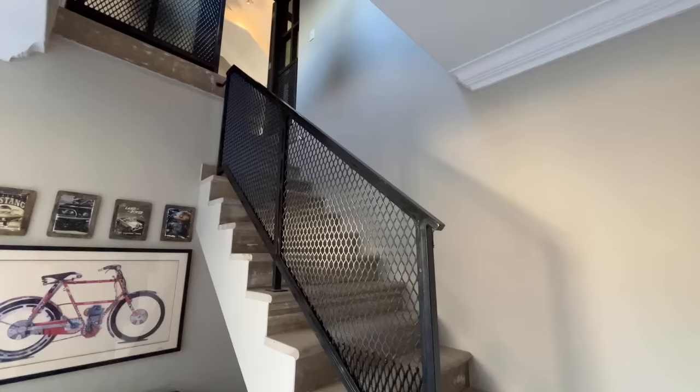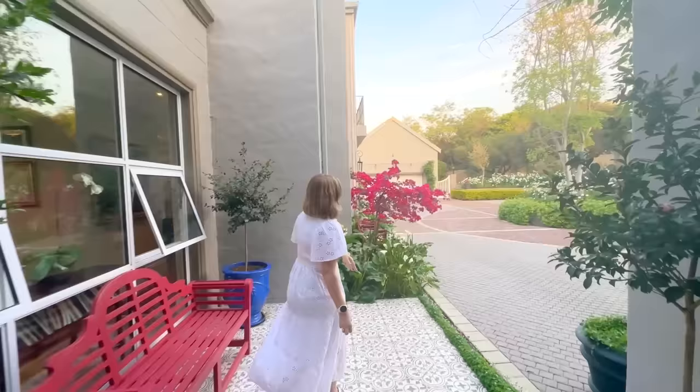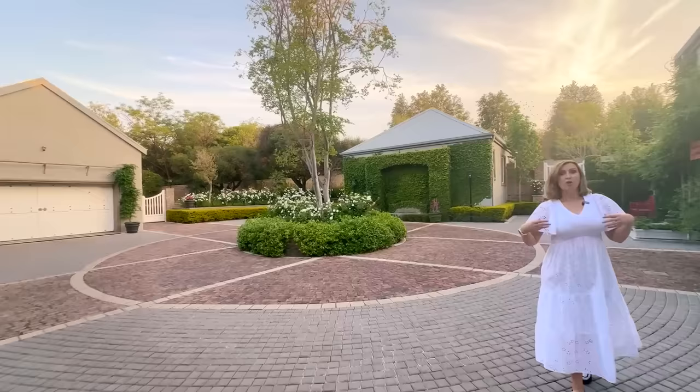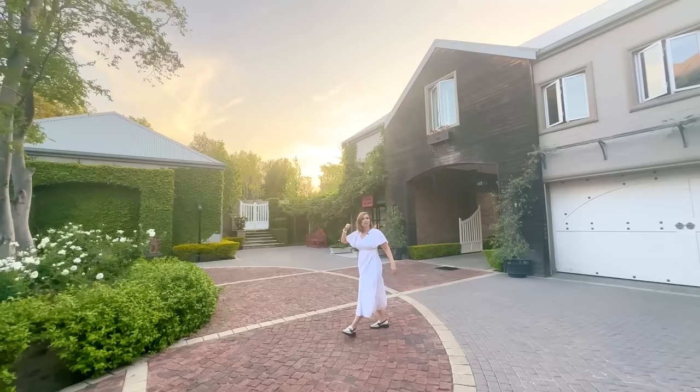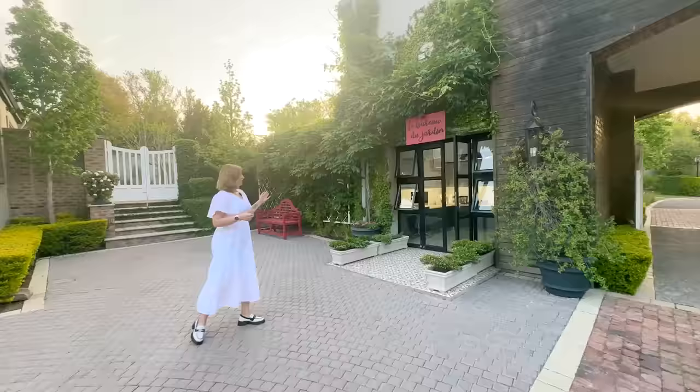Now we're heading out the way we came in from the staircase, coming downstairs via a separate entrance. The attention to detail here: the color of the wall matches the color of the bougainvillea — this is how much thought has been put into this. We're stepping back into the courtyard where this whole adventure started, and it's not even finished yet. This is the staff quarters — two bedrooms, two bathrooms, lounge, and kitchen, so super comfortable, a beautiful big cottage space.